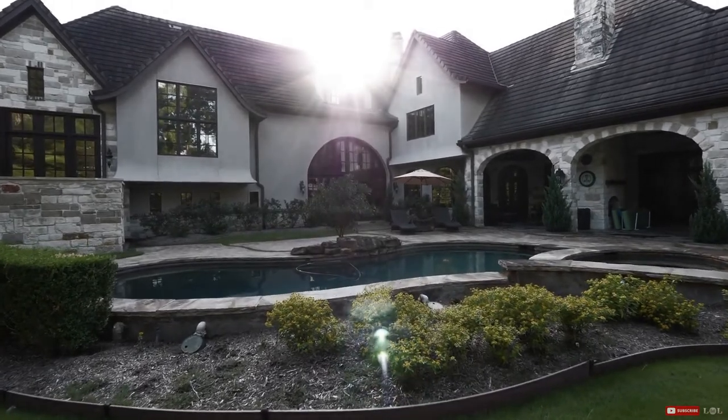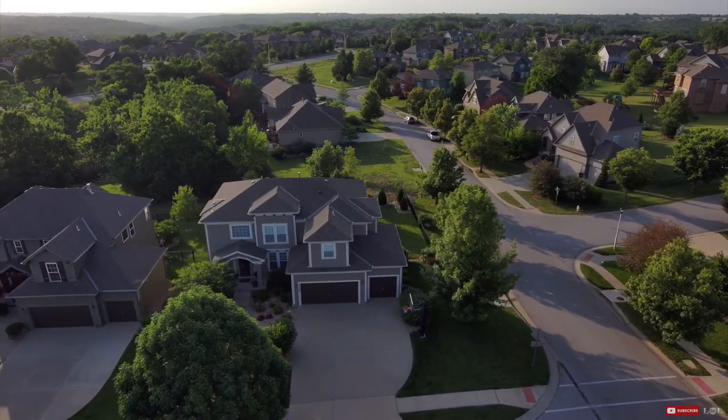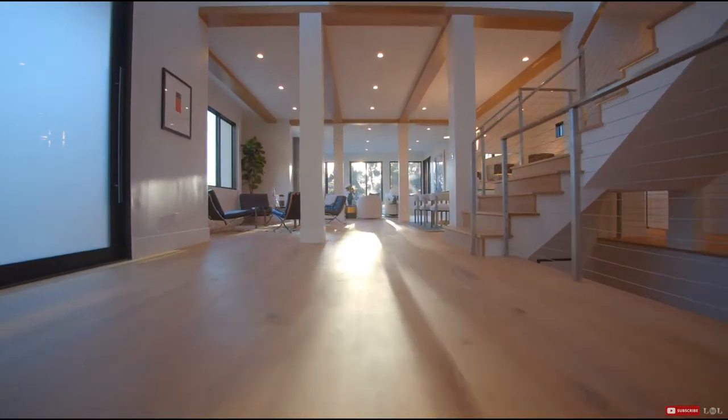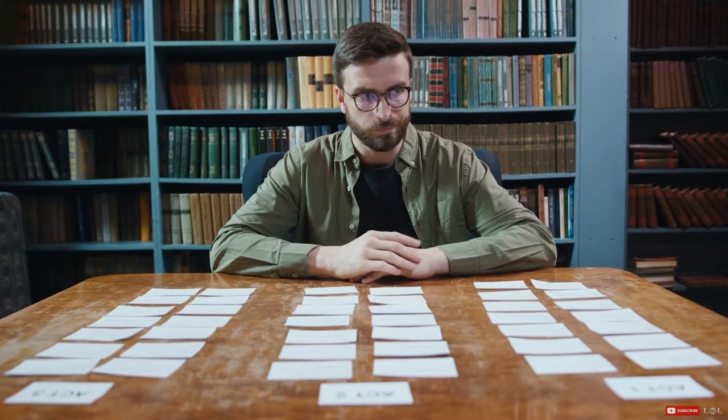That will mean not buying more home than you can afford, or even better, buying less home than you can afford. It also means not buying a fixer-upper, since that will require putting large sums of money towards home repairs and improvements.